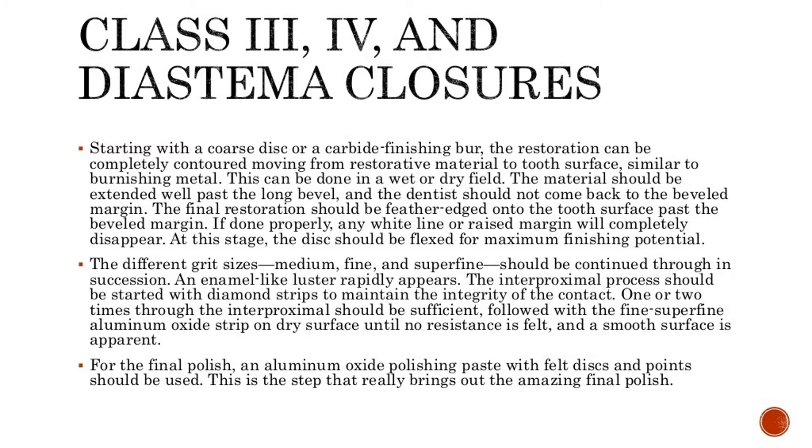At this stage, the disc should be flexed for maximum finishing potential. The different grit sizes — medium, fine, and superfine — should be continued in succession, and an enamel-like luster rapidly appears. The interproximal process should be started with diamond strips to maintain the integrity of the contact. One or two passes through the interproximal should be sufficient, followed with the fine/superfine aluminum oxide strip on a dry surface until no resistance is felt and a smooth surface is apparent.